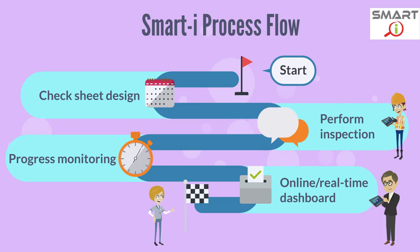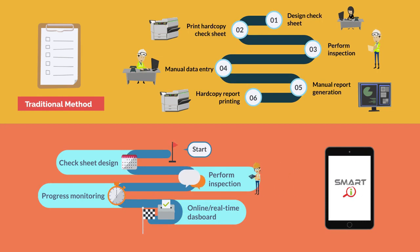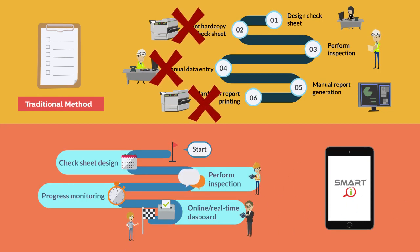Management can monitor operation performance through the online real-time dashboard, allowing instant action if an abnormality happens. Compared with the traditional way, SmartEye eliminates several steps with significant time and cost saving.